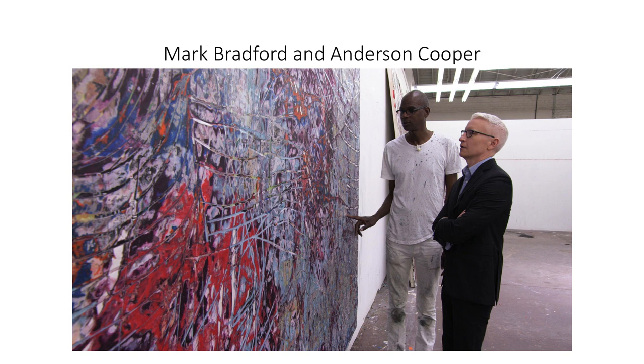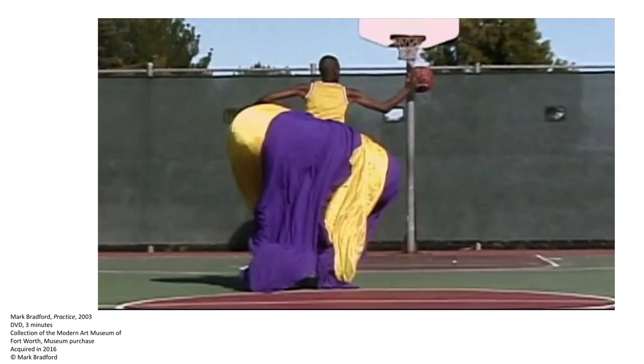One of the first things people notice about Bradford is that he is tall. In fact, he's almost seven feet tall. As a tall black man, people of course thought that Bradford was a basketball player. Bradford explores this stereotype in a short video in the Modern's permanent collection, in which he's filmed trying to shoot baskets in a large and unwieldy antebellum skirt. He falls down, has trouble getting up again, and never makes a basket.